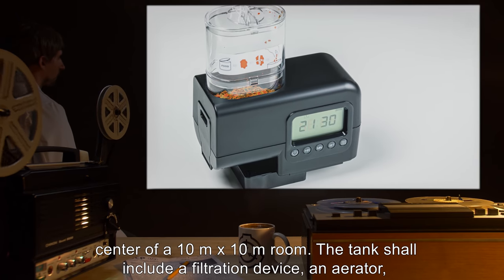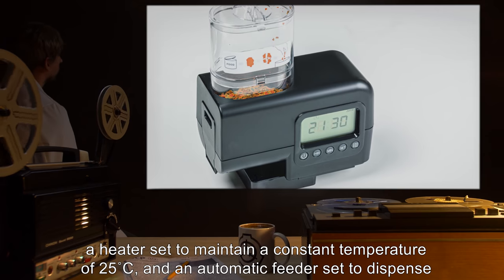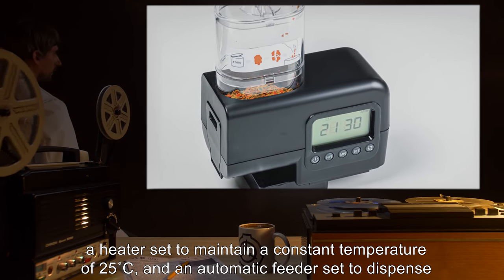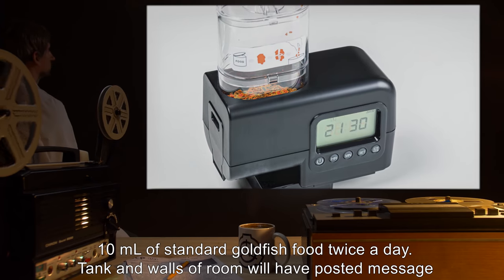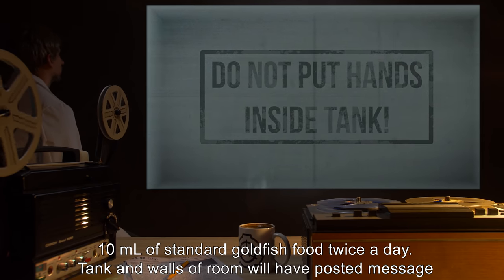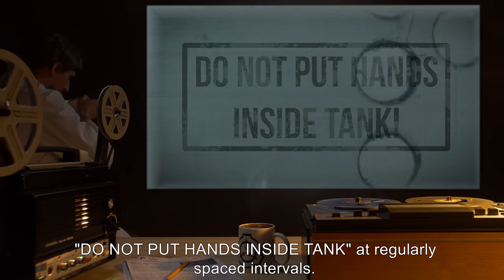The tank shall include a filtration device, an aerator, a heater set to maintain a constant temperature of 25 degrees Celsius, and an automatic feeder set to dispense 10 milliliters of standard goldfish food twice a day. Tank and walls of room will have posted messages reading 'Do not put hands inside tank' at regularly spaced intervals.